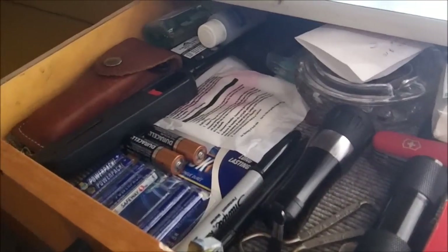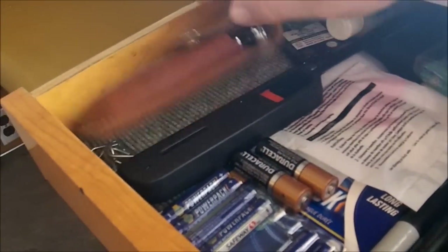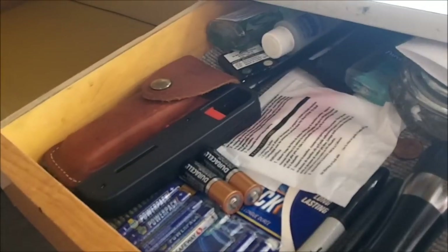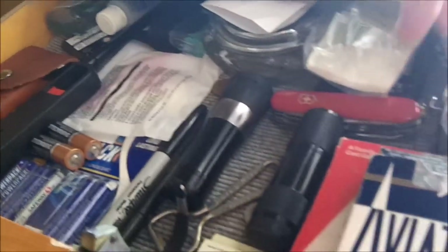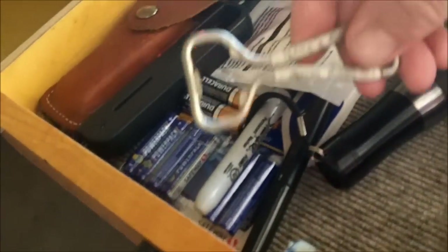Above the icebox there's a drawer where I keep hand sanitizer, a knife, lighters, batteries, Kleenex, floss, all that kind of stuff, cards in case we want to play, flashlights, bottle openers - all that kind of stuff.